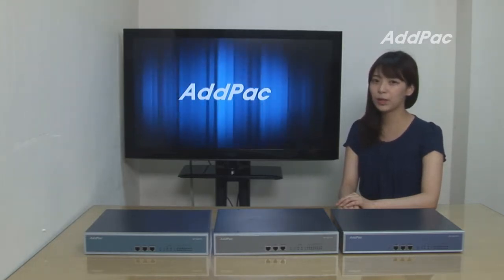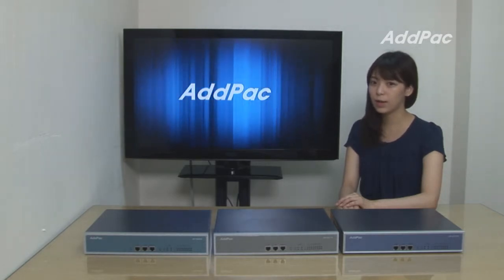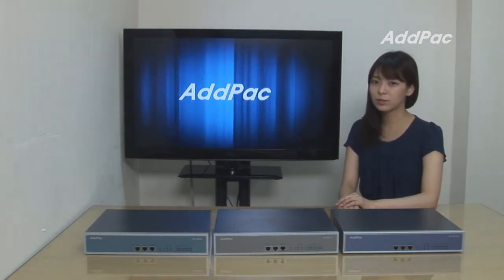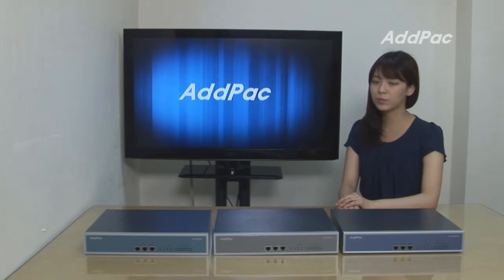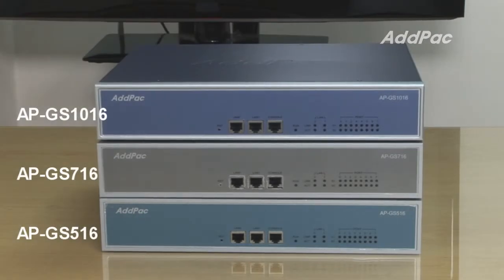These GSM VoIP gateways provide a high-performance VoIP to GSM gateway solution, including IP routing services for small co-termination service providers, enterprises, and other public offices. Let's have a close look at the AP GS series — we have the AP GS516, 716, and 1016 right here.